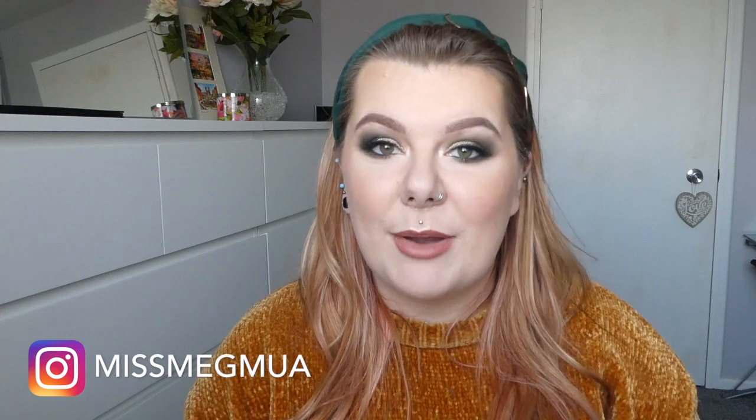Hi, welcome back to my channel. Today I want to talk about 10 top tips to up your makeup game. It's just a few tips that have helped me with my makeup, with learning a bit more, with pushing my boundaries, and it's helped me understand makeup better and be more confident with it.